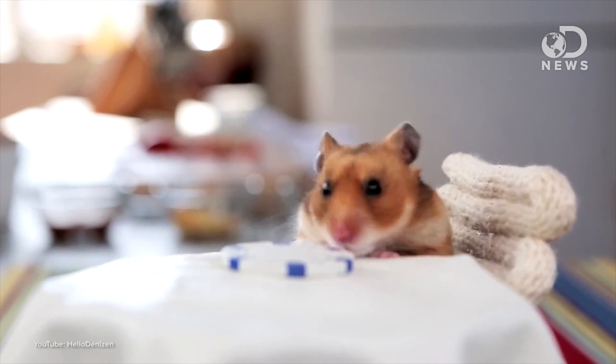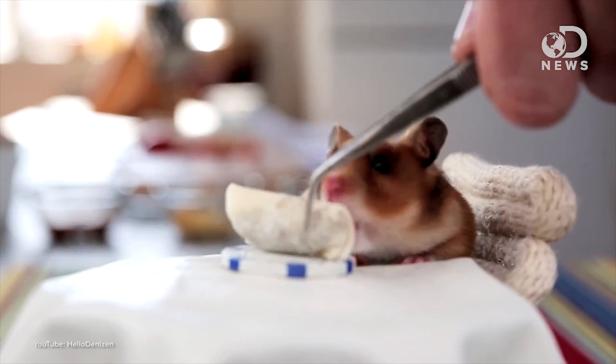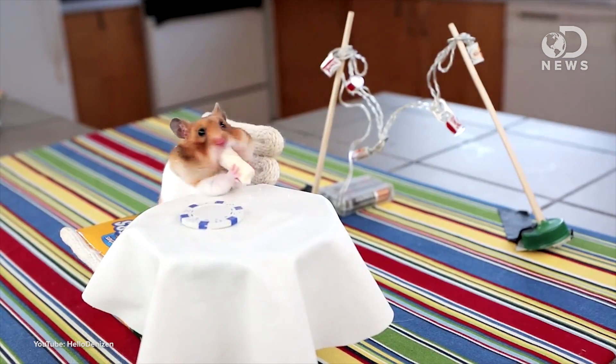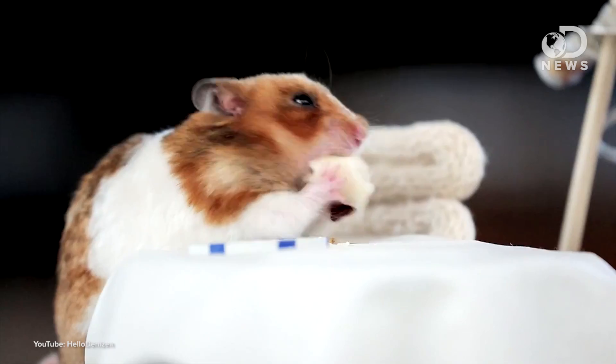This amazingly cute video of a hamster eating teeny tiny burritos has been making the internet go 'awww' for a little while now, and you can see the hamster shove this burrito into his food pouch. The pouches are huge, stretching from the mouth all the way to the shoulders, and that tiny burrito just disappears — it's gone, where'd it go!